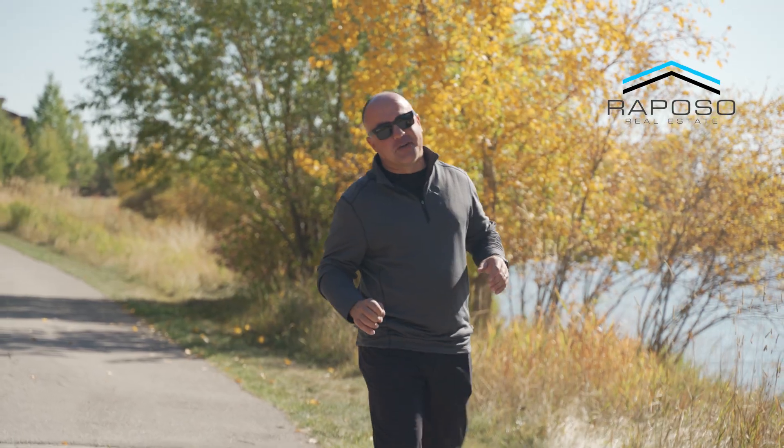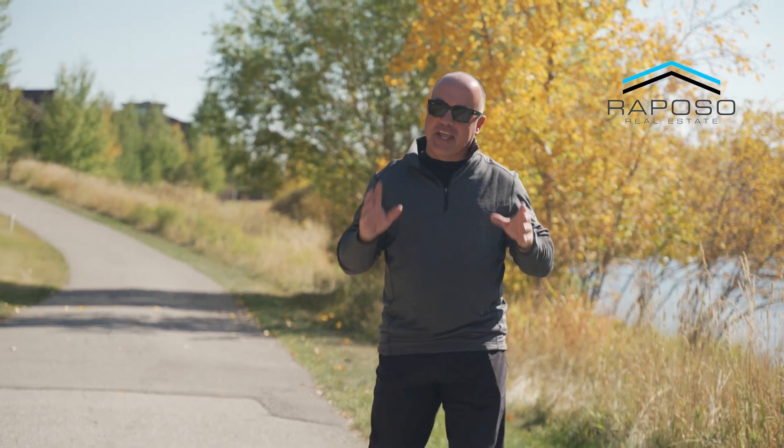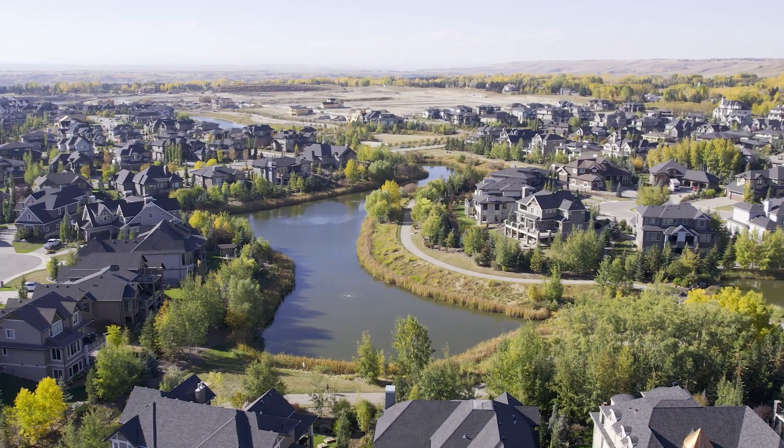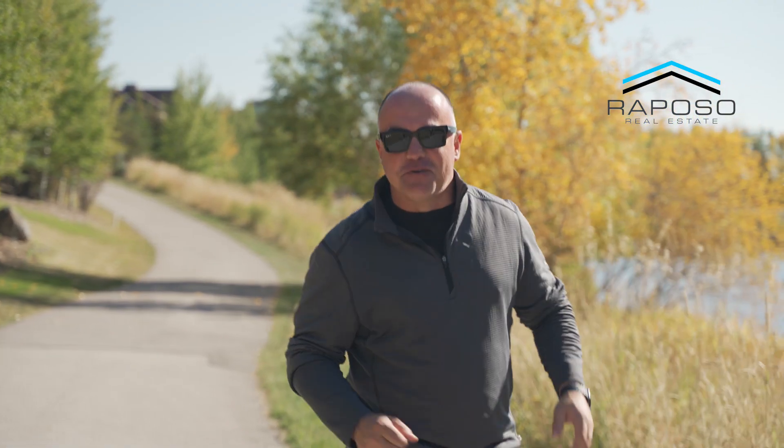Hey guys, Danny from the Reposal Real Estate Group and Real Broker. Today I'm in the beautiful community of Watermark in Bear Spa. It's one of the best communities in all of Canada and my newest listing is an absolute stunner. I can't wait to show it to you. Let's go check it out.